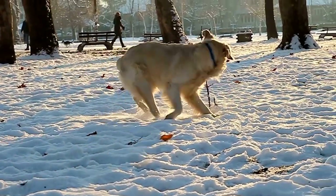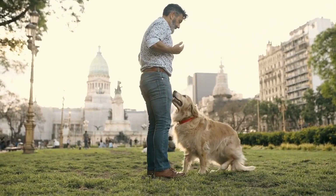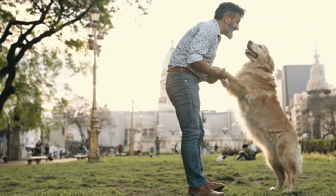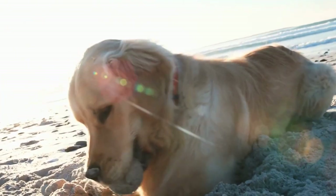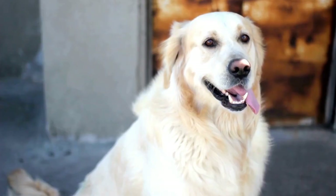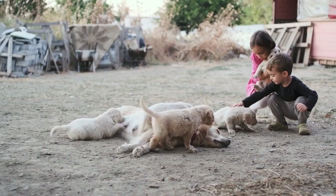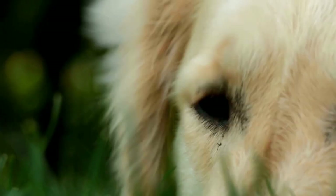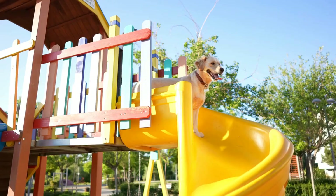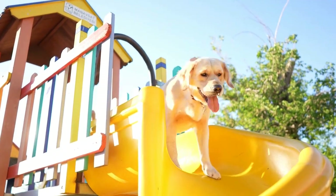Nutritional Supplements for Senior Golden Retrievers. In addition to a balanced diet, certain nutritional supplements can support your senior Golden Retriever's overall health. However, it is essential to consult with your veterinarian before adding any supplements to your dog's diet. 1. Joint Supplements: Senior Golden Retrievers are prone to joint problems such as arthritis. Glucosamine and chondroitin supplements can help maintain joint health and alleviate stiffness and pain.